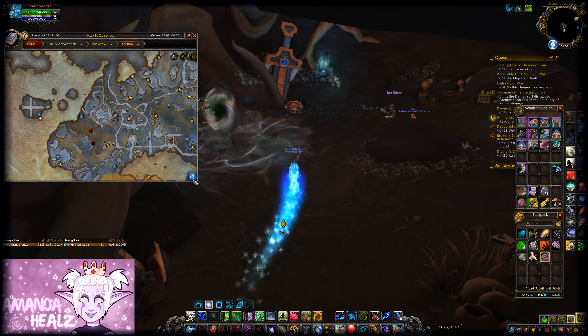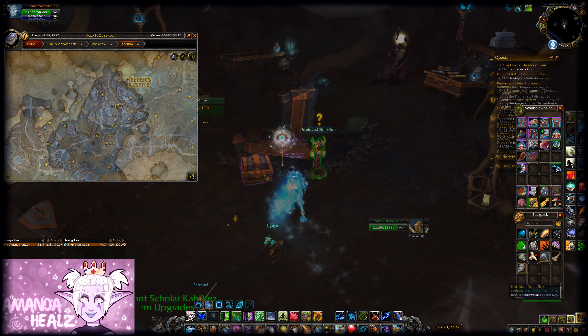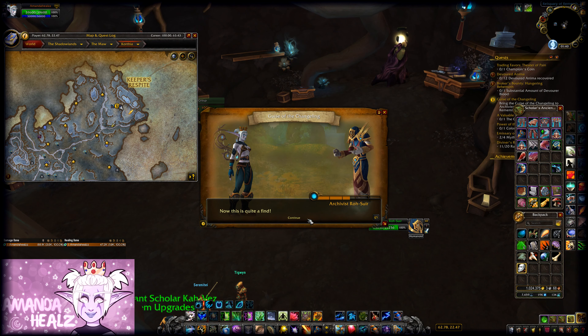Once you've got the key, head over to this location and open the treasure. You'll receive a quest item that you'll need to take back to the NPC at Keeper's Respite, and you'll be rewarded with the toy.